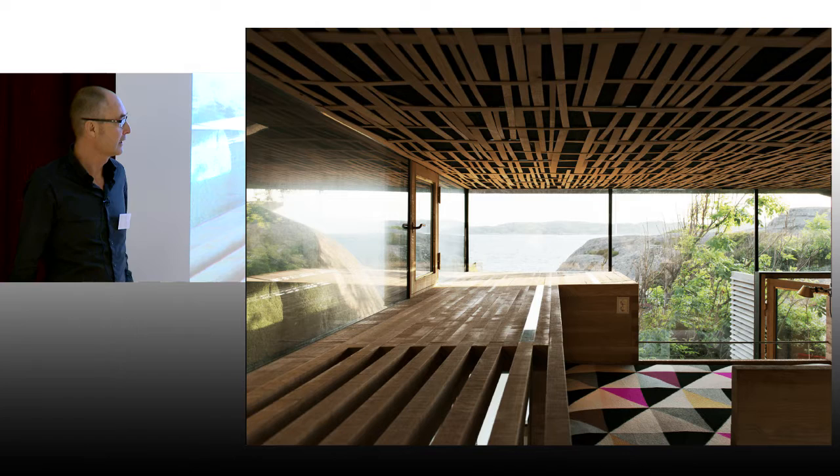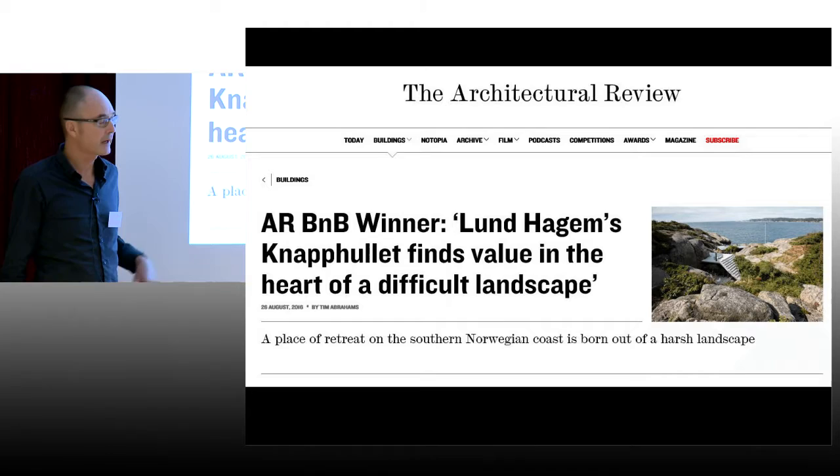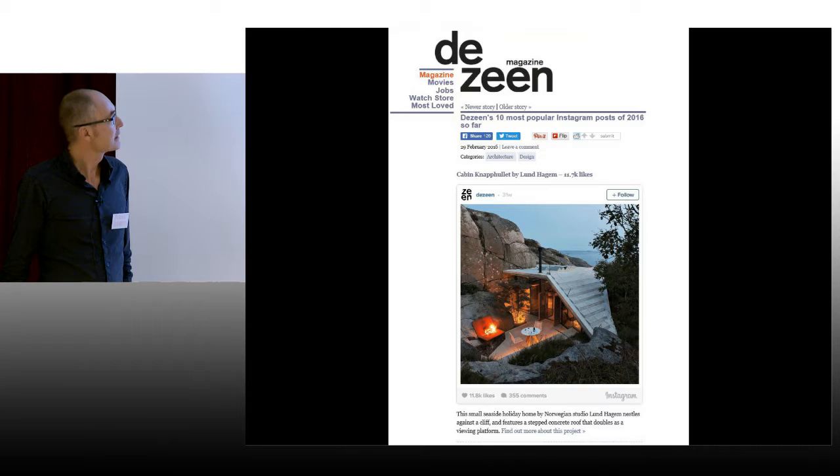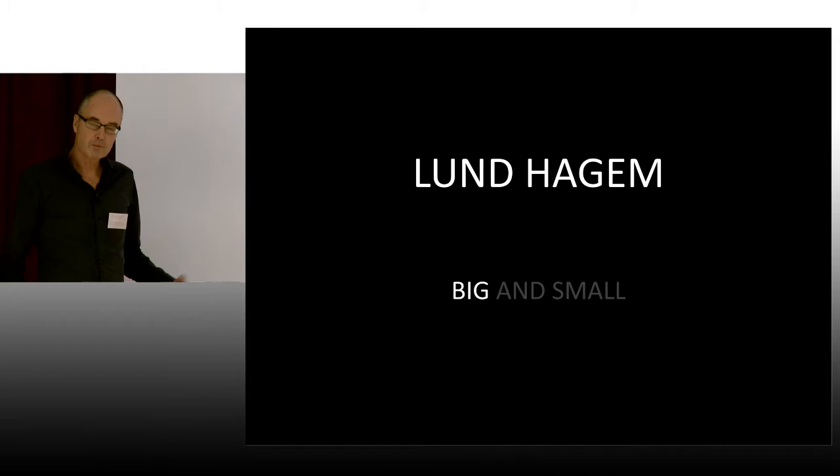Norwegians love to use cottages and we are really fond of making small things in the landscape. In fact, we are very proud — this building got a special prize in the Architecture Review, and it was one of the 10 most popular Instagram posts in the scene this year. So we are very happy with that.